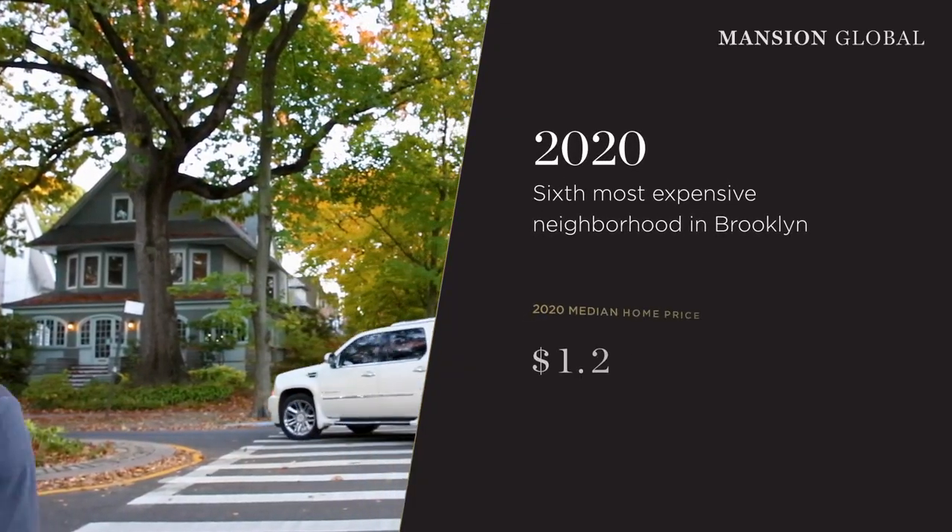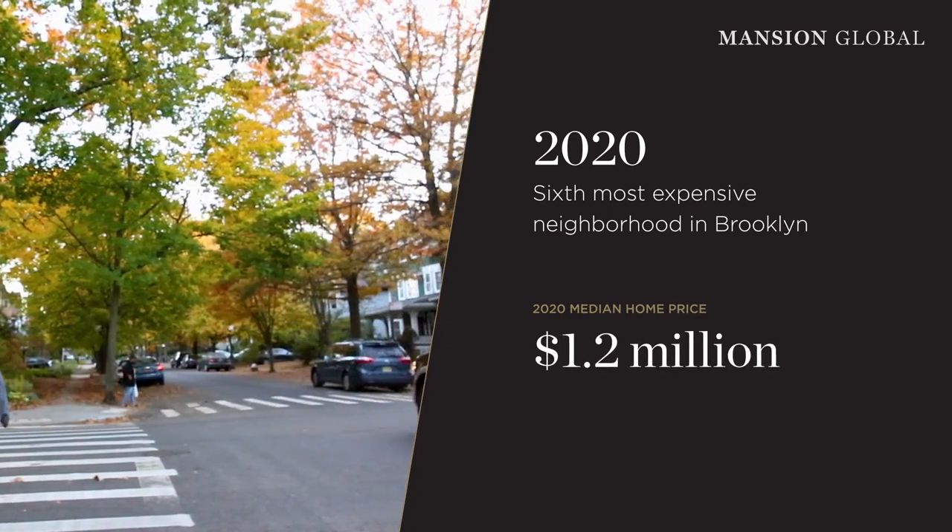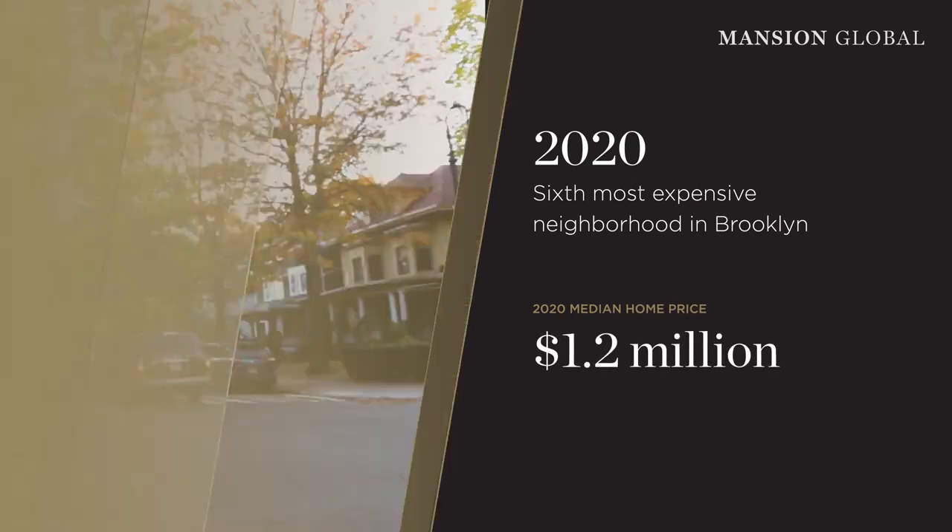In 2020, Fisk Terrace ranked as the sixth priciest neighborhood in Brooklyn with a median sale price of $1.2 million. Average prices have risen year to date — this year up by 18%, and that's all over Brooklyn and some parts of Manhattan.